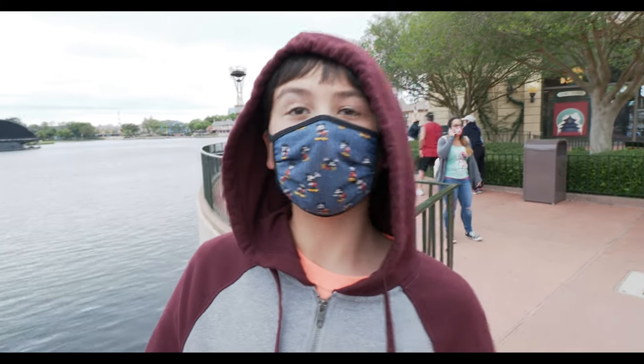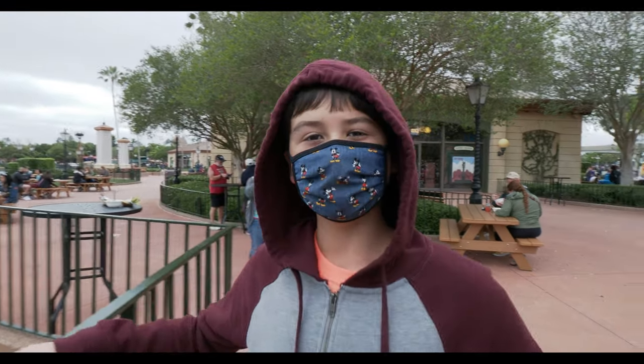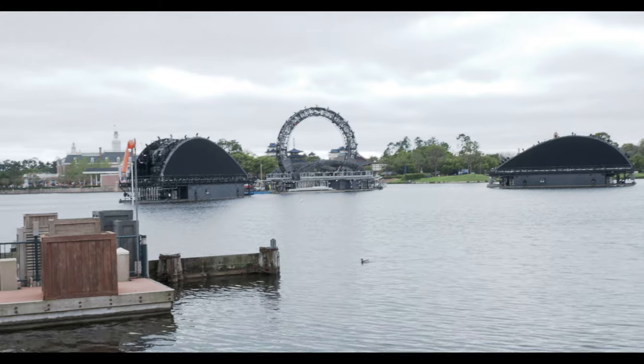JR, dude, look out there. I think that's the new roller coaster, the new Epcot roller coaster. I think the tracks are up. It's gone vertical. Can't wait to ride that thing.